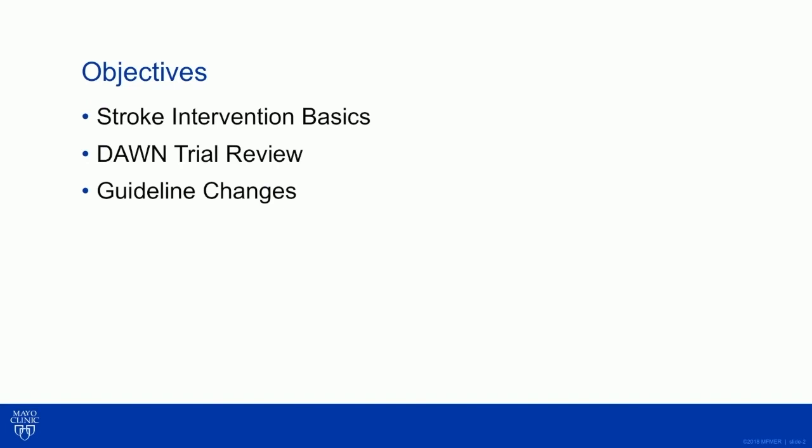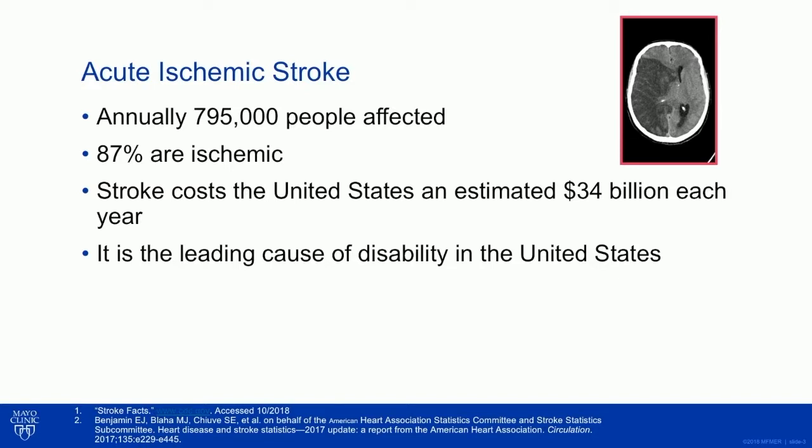I'm going to talk about stroke intervention basics, review the DAWN trial, and then talk about some resultant guideline changes as a result of DAWN.